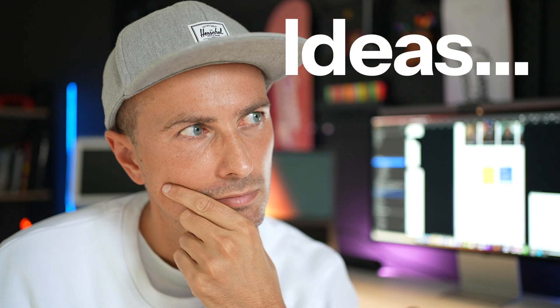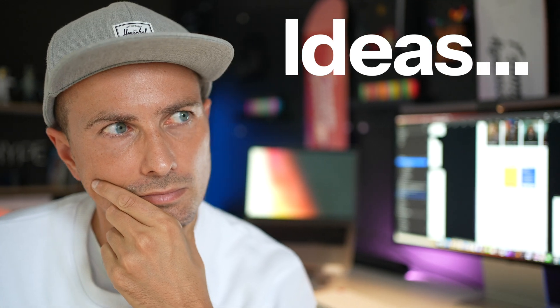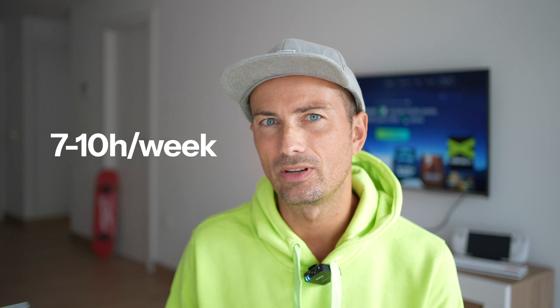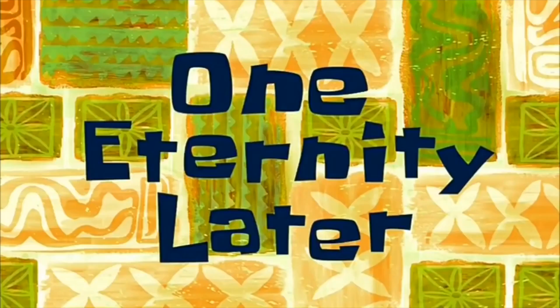The problem is that creating a single post took anywhere between an hour and 90 minutes every single day. That's between 7 and 10 hours every week just to make the posts, and then some extra time to reframe those posts for LinkedIn and other platforms. I hate wasting time.